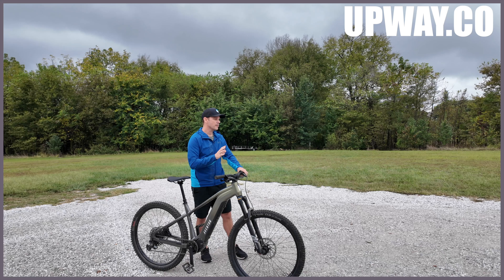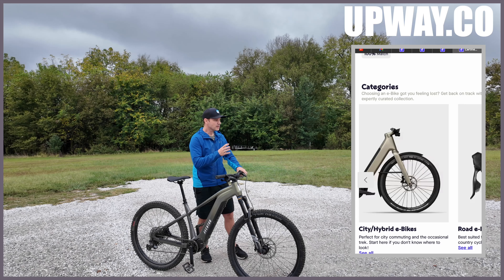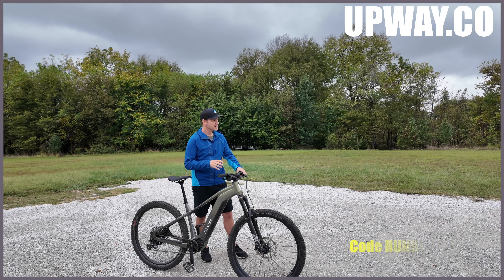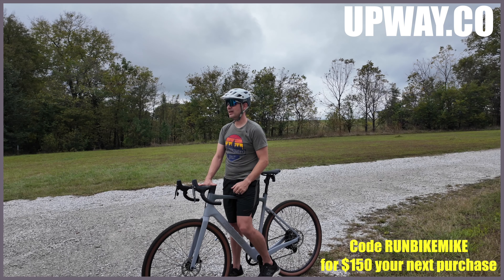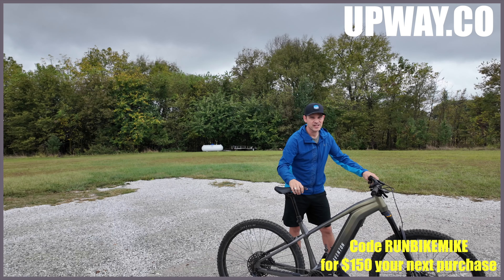Upway.co has a super simple process for selling your used e-bike. It only takes about three minutes online and they'll actually come to your door and pick up your bike for you. Not only does Upway offer to sell your used e-bike, they also offer new and certified used e-bikes. If you decide to buy one of their certified used e-bikes, it goes through a vigorous 50-point inspection before they even list them online, so you know exactly what you're getting. Thank you Upway.co for sponsoring this video.